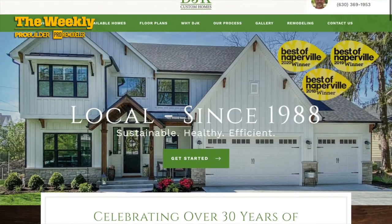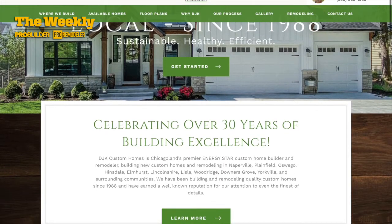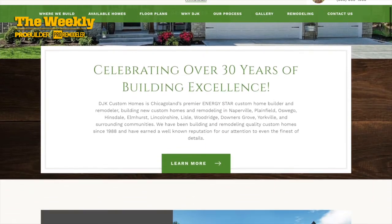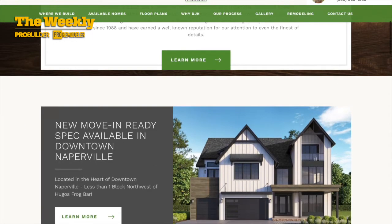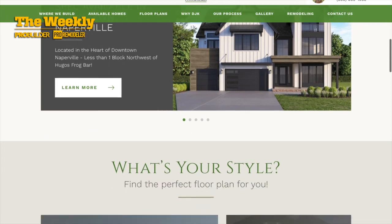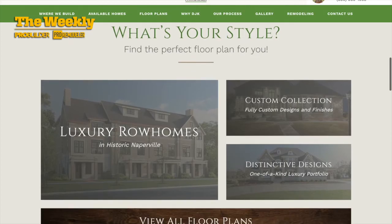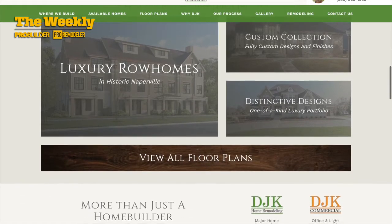DJK Custom Homes is a family business. My dad started the company in 1988, and right now we're about 12 people in our office. We have a real big focus on the healthy home aspect — indoor air quality, energy efficiency, all those good things that everyone cares about, aside from just the quartz countertops or what you can see on the surface.